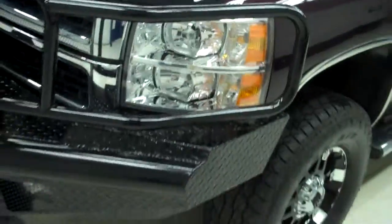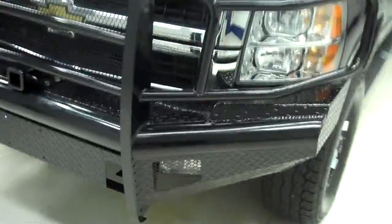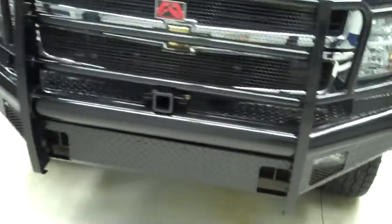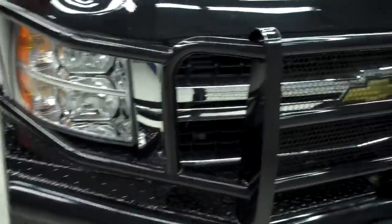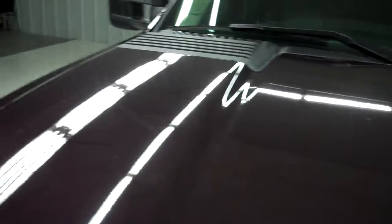There are a couple small chips on the front of the hood that have been touched up. The vehicle has an extremely large front brush guard with fog lights behind it and extra towing capabilities off the front. There's a chrome grill behind that guard and an aftermarket AVS bug shield. No visible dents or dings in the hood.